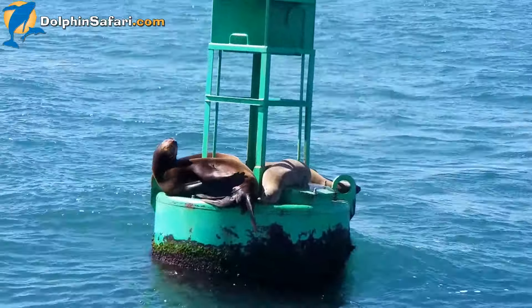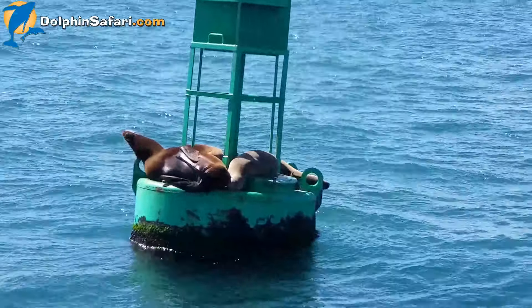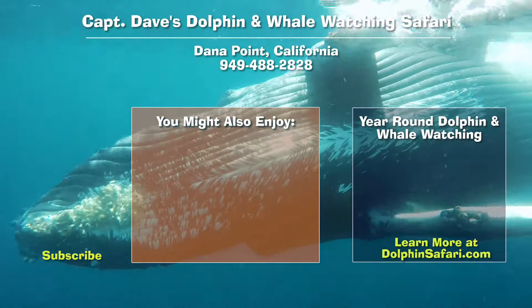The male sea lions can be up to 750 pounds; the females, 250 pounds. You can tell this one scratching himself is a male because he's so large. Plus you can see this bump on top of his head — it's called a sagittal crest. As the males get older, that sagittal crest gets larger. It's actually the attachment for its lower jaw.